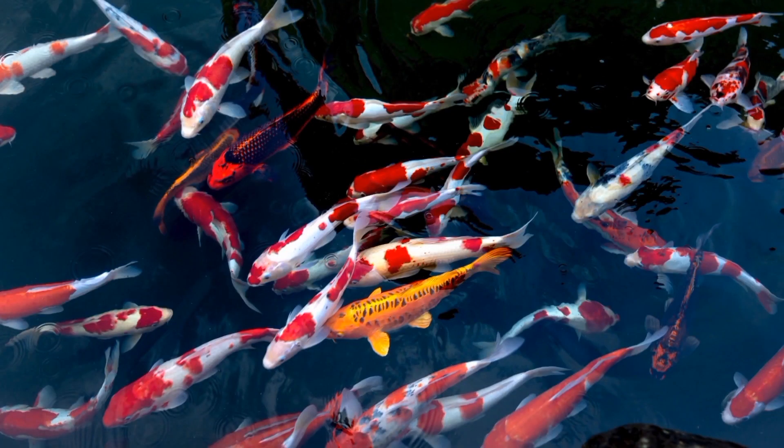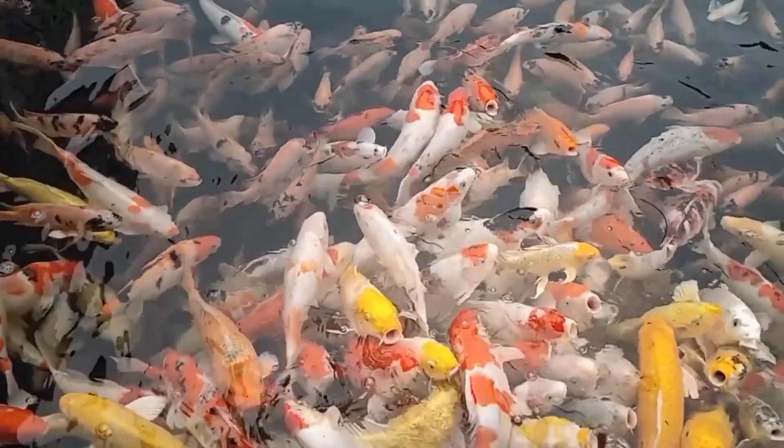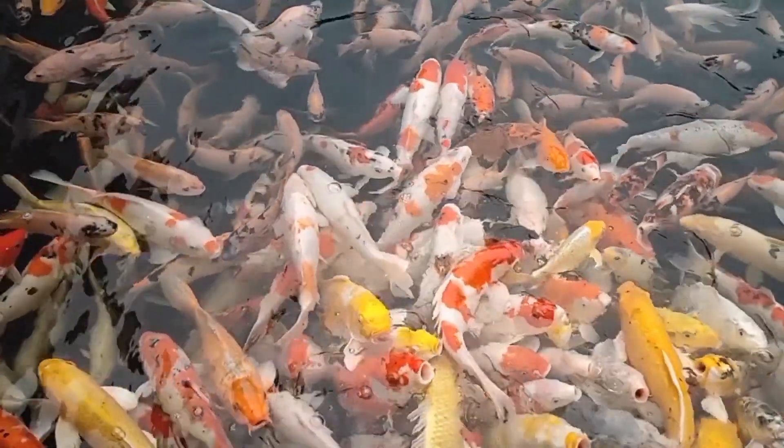Number eight: Koi. Koi are a type of ornamental carp that can grow quite large and are often kept in outdoor ponds. They are known for their beautiful patterns and colors.